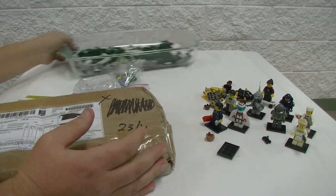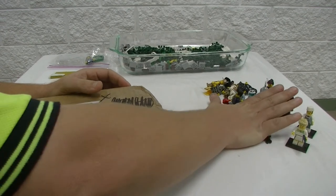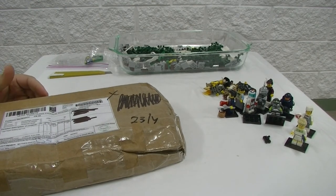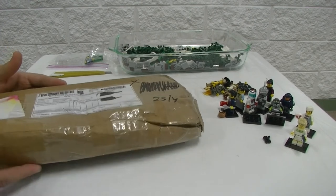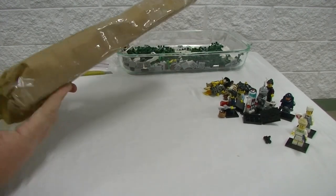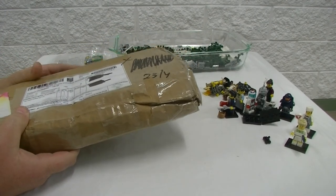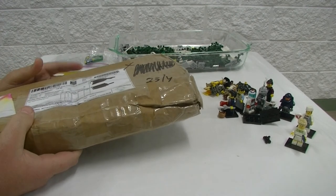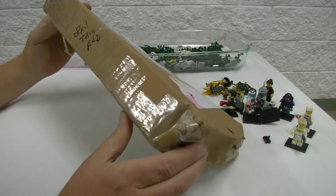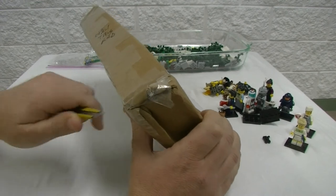Now if you've been watching my hauls, I've mentioned a couple of times that I did purchase another older Star Wars set and I've been waiting on this one for quite some time. I thought it may have got held up in customs but it's been about six weeks since I ordered this. It did come from the States, so six weeks is a bit excessive, but glad to have it. He's got a custom box so that's pretty cool.